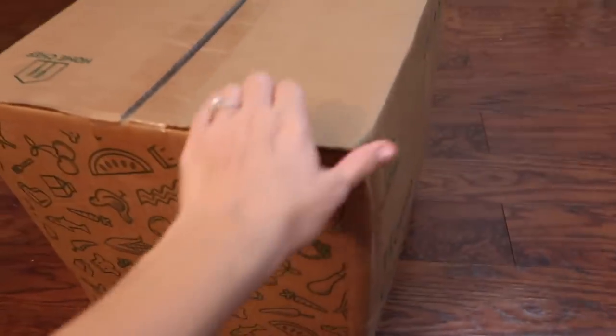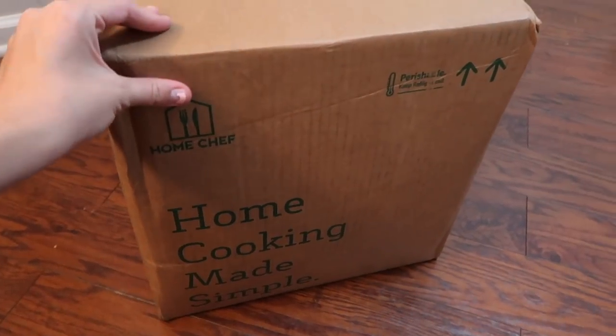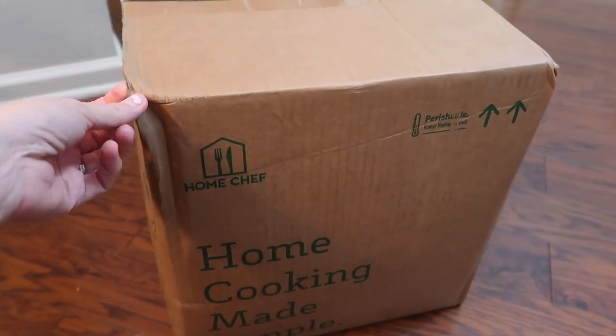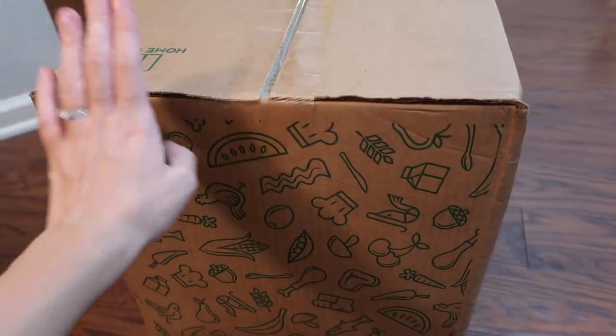My Home Chef order is here! I'm so excited because I forgot it was coming today. I just got home from being out at Target and Marshall's all day, and on the way home I almost stopped and got fast food because I was like, what the heck am I gonna make for dinner?